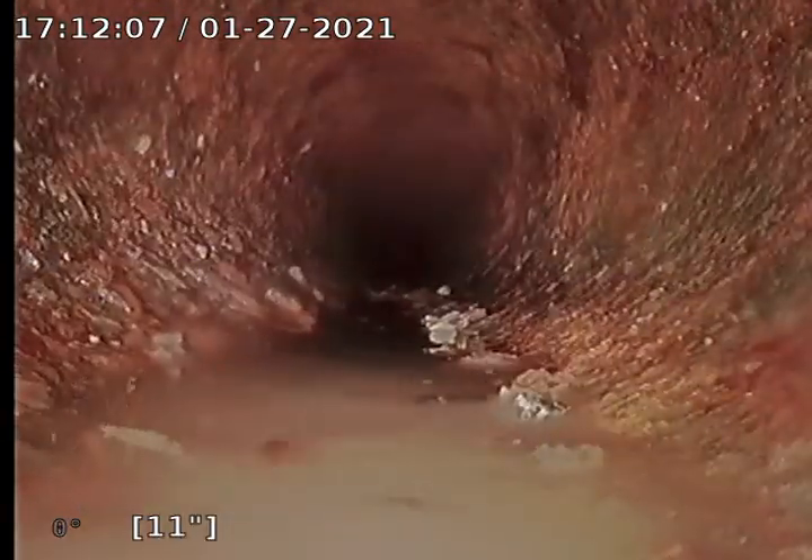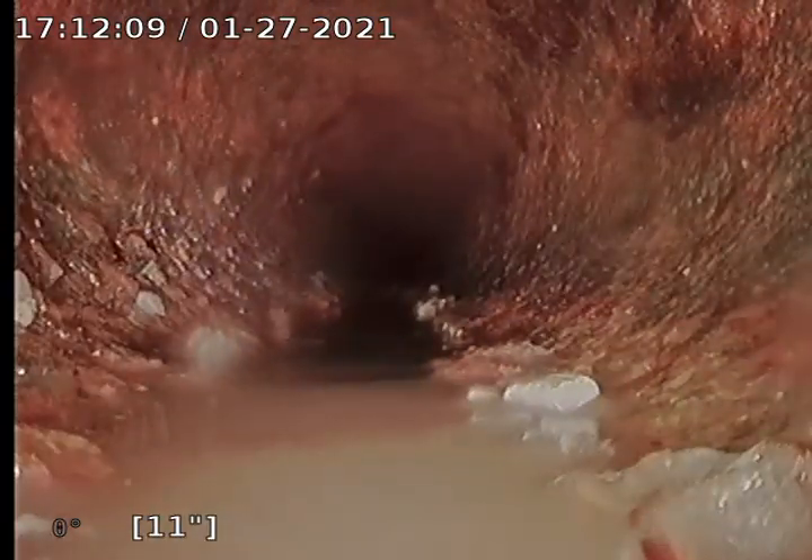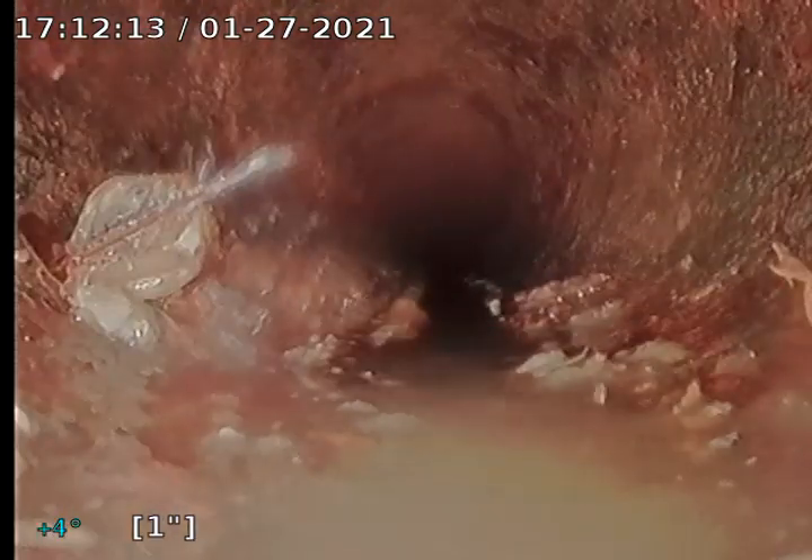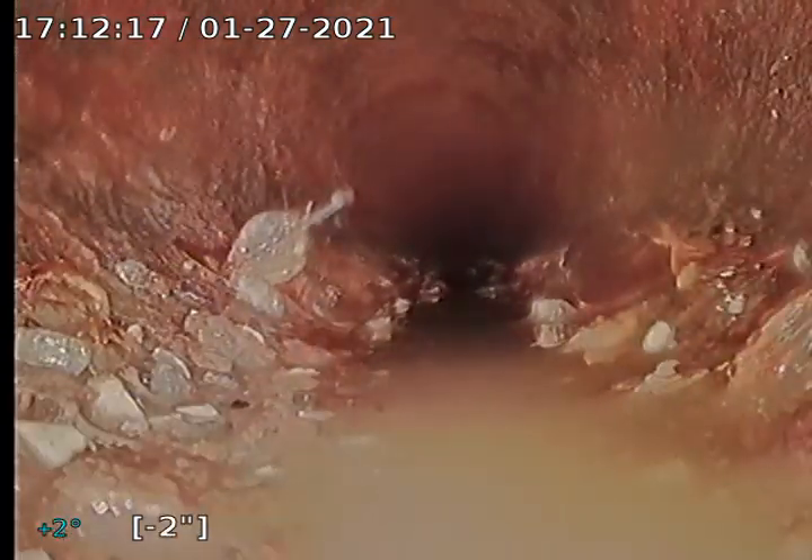Got a little bit of these little flakes of scale. Just could use a jetter — we could get that out of there.